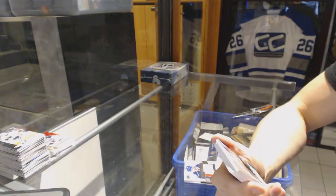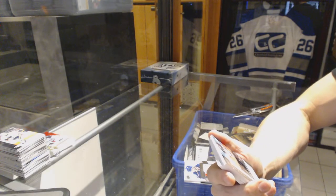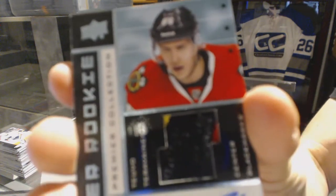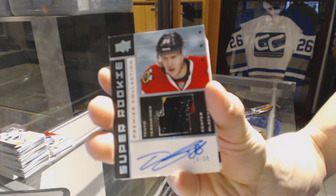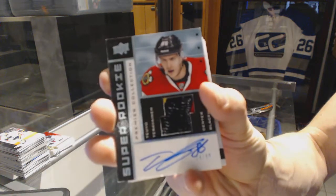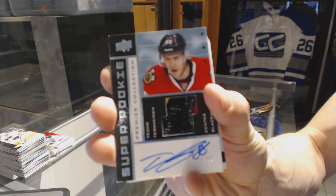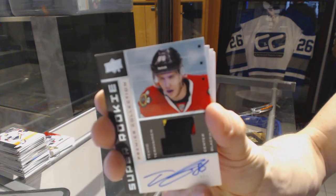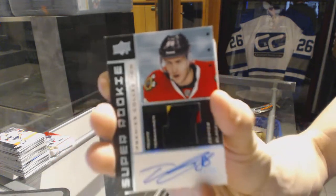We've got a three-color 02-03 Tribute Rookie Patch Auto, number 24 of 99 for the Chicago Blackhawks, Tevo Terravinen.